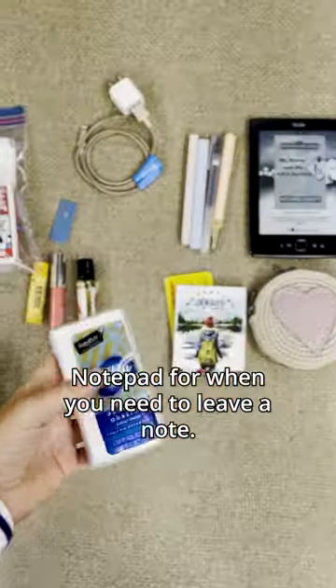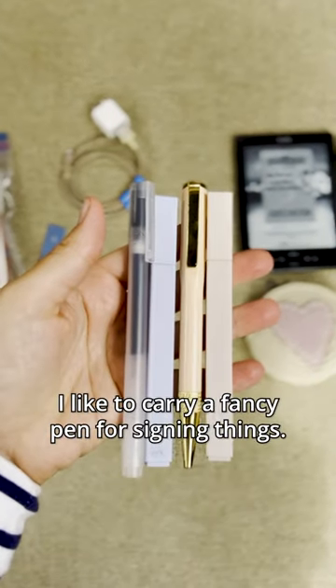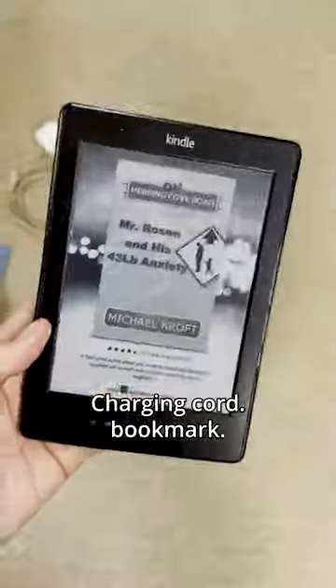I always carry these Chico bags that make hauling groceries back so easy. Notepad for when you need to leave a note. I made sure I had two highlighters and a regular pen. I like to carry a fancy pen for signing things. Coin purse for quarters. Kindle for staying off the phone. Charging cord. Bookmark.